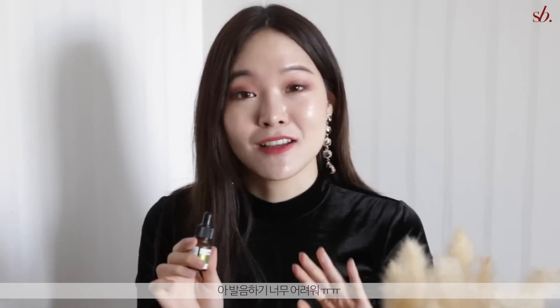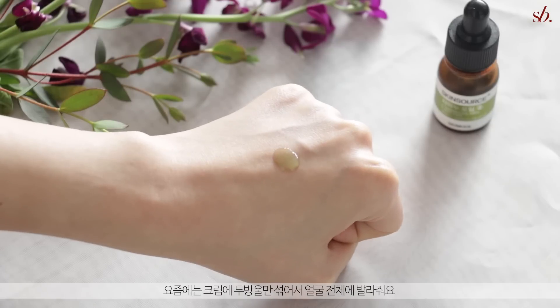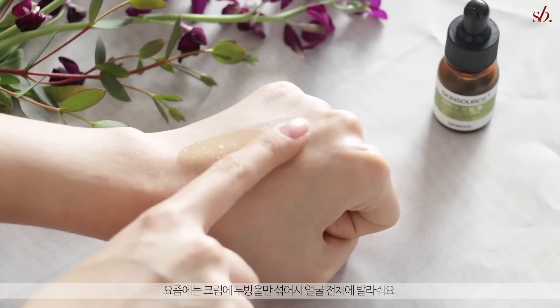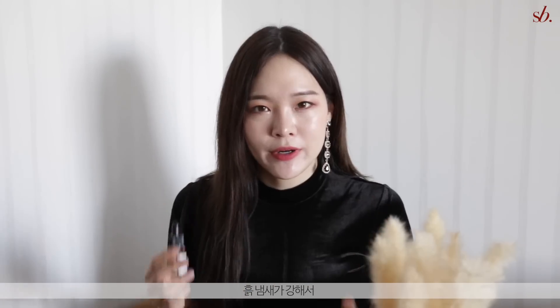I did stop using this oil for a while around autumn because I was breaking out and I heard it was comedogenic, so I stopped out of fear it was exacerbating my acne. Now I'm back to using it — I just put two drops into my moisturizer, mix it, and apply it all over my face. It feels so nourishing. The smell is very earthy and a bit puzzling at first, but now I'm addicted — at night it makes me very calm for sleep.